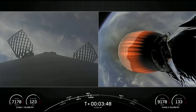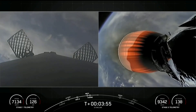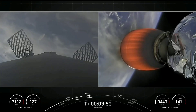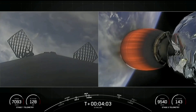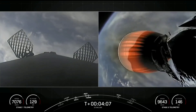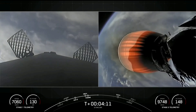Currently the first stage is on its way back to Earth towards our drone ship, Of Course I Still Love You, which is stationed in the Pacific Ocean. On the right side of your screen you can see the MVAC engine attached to the second stage. Both stages are following nominal trajectories, and the second stage is continuing its burn, which will last for another several minutes.